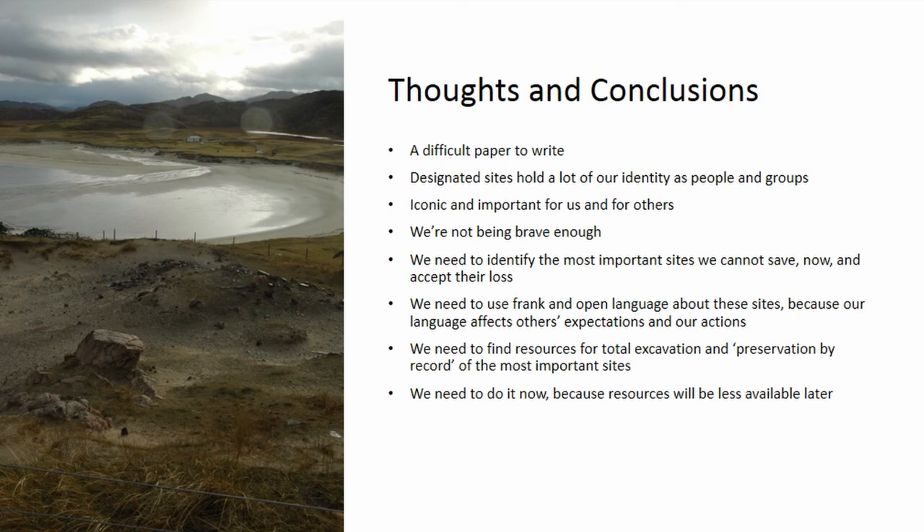I don't think preservation by record is as good as preserving sites — if we can preserve them, we've got to preserve them. But we need to think about this now and make these decisions now. We've spent a lot of time gathering information in the last 20 years. The decisions need to be made now, because soon — very soon — resources will become less available. People are going to need money and people power to protect escape routes from the coast, to move people's houses, to save people and their livelihoods.